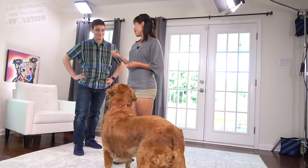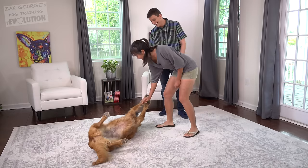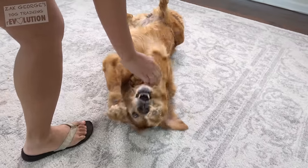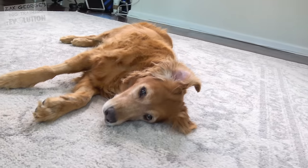And this next one Sunny actually just learned last week. Bang bang! That's great — I love the bang bang. Very convincing. That's pretty good for just last week, girl.